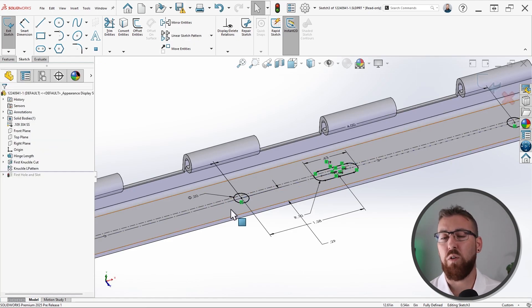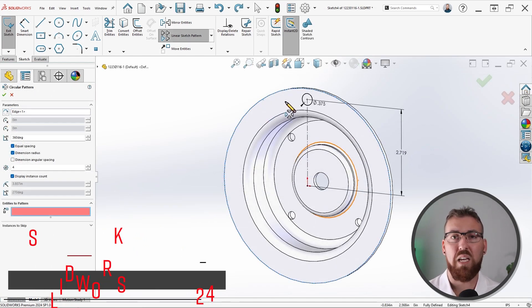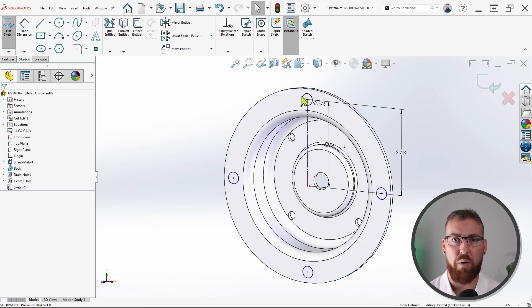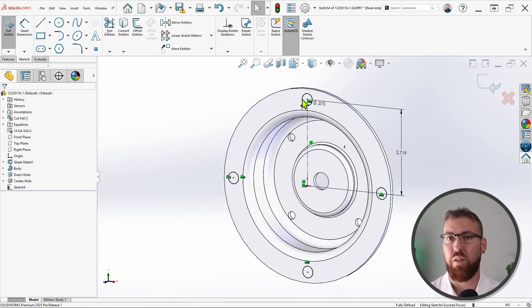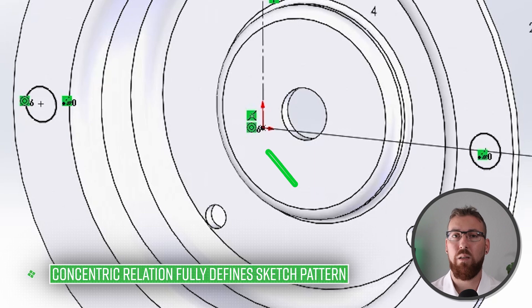This is now true for circular patterns as well, but the science behind it is a bit different. In circular patterns, a hidden coincident relation is automatically applied to the point you choose to pattern around, likewise yielding a fully-defined sketch. With this new ability to automatically add constraints to sketch patterns, fully-defining sketches is faster than ever. But be warned that if you choose to pattern under-defined sketch entities, you won't be able to manually adjust the patterned results.